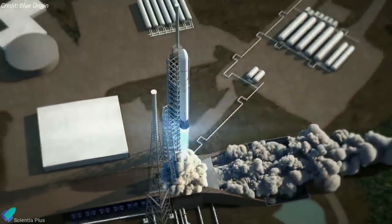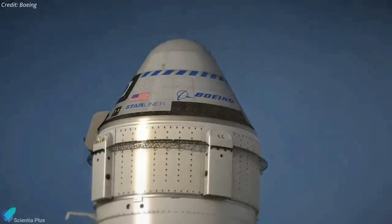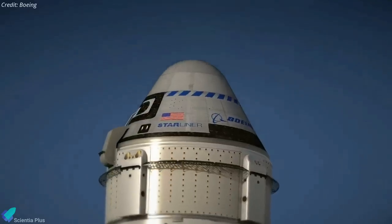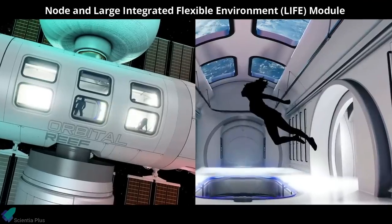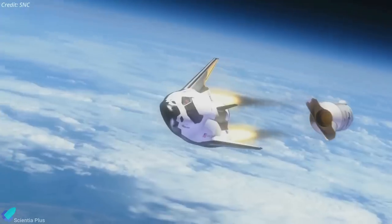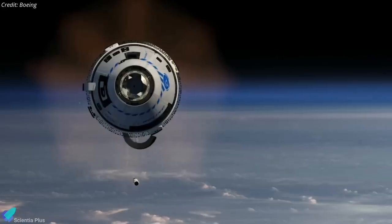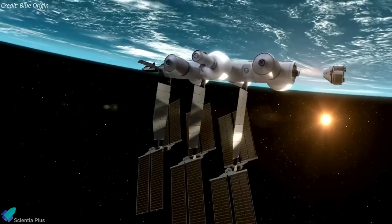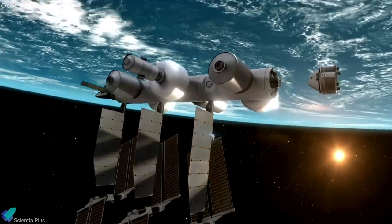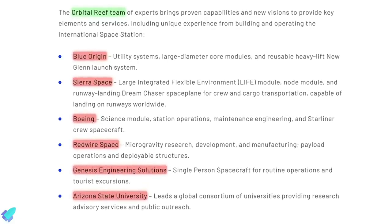Orbital Reef's elements are planned to be launched by the New Glenn rocket currently being developed by Blue Origin, while Boeing Starliner is planned to provide crew transportation services. Sierra Space will provide node and life modules, as well as the Dream Chaser spacecraft for cargo and crew transport. Boeing will also provide science modules and station operations and maintenance.